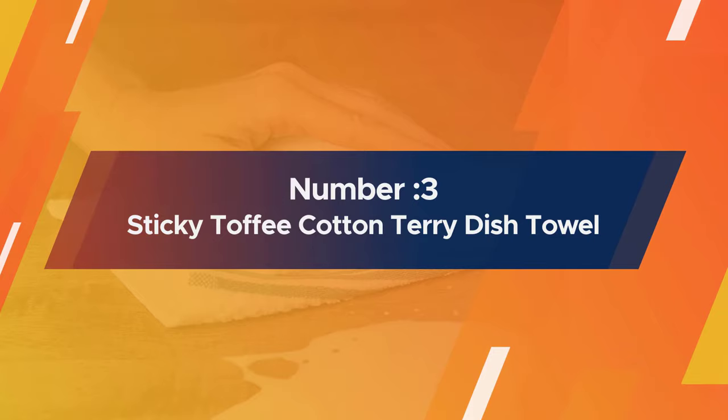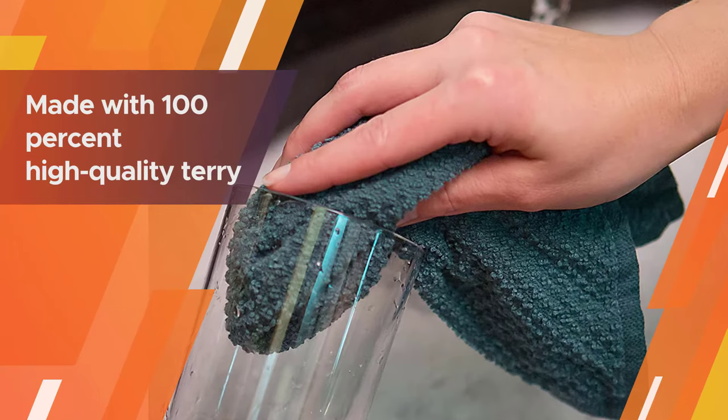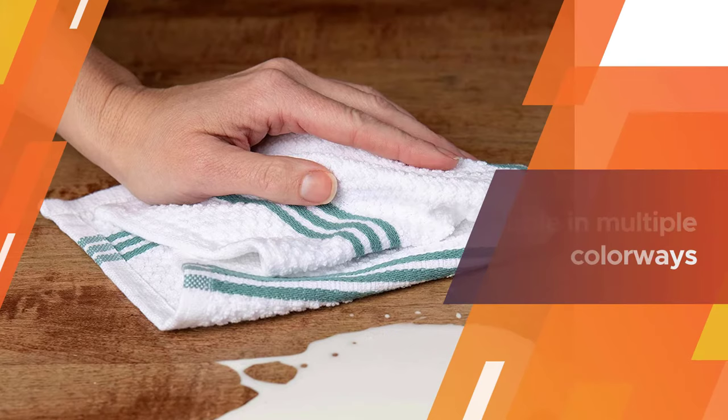Number three: Sticky Toffee cotton terry kitchen dish towel. These are made with 100 percent high quality terry cotton for a durable, absorbent cloth that's perfect for drying dishes or cleaning up big spills. Materials are available in multiple colorways including gray, yellow, blue, and red.